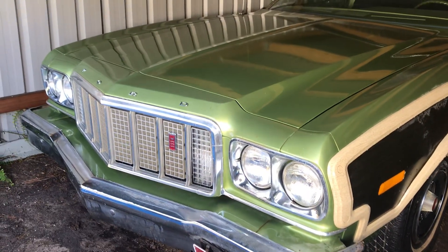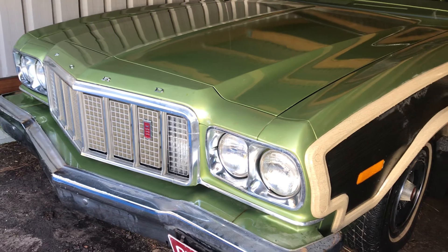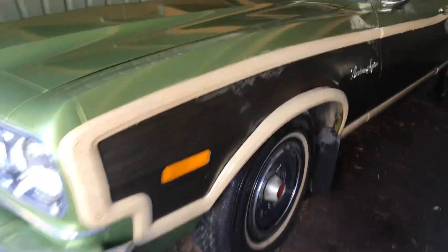G'day, it's Mark here and I wanted to share with you a quick video on my 1976 Ford Ranchero Squire. Really cool — I'm the third owner. There's a theme here: green, like the Tornado.